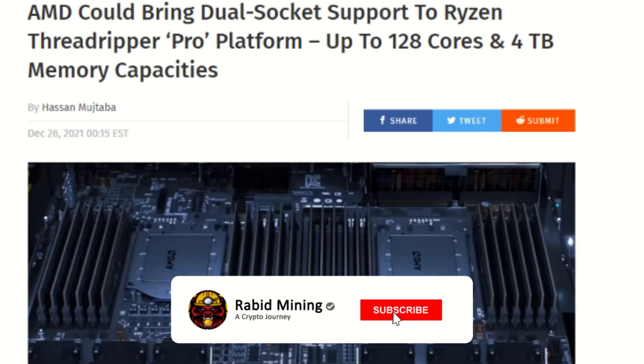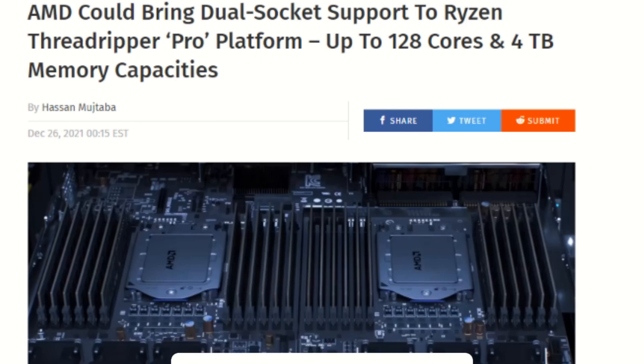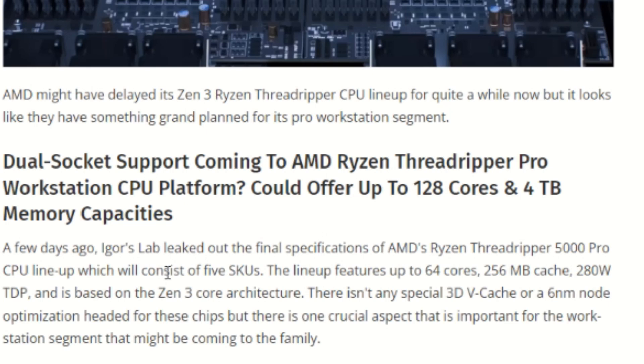Alright guys, I have some very exciting news for all you OG CPU miners out there, or just workstation users in general. AMD could be bringing dual socket support to Ryzen Threadripper Pro platforms, up to 128 cores and four terabytes of memory capacity. That is absolutely insane.